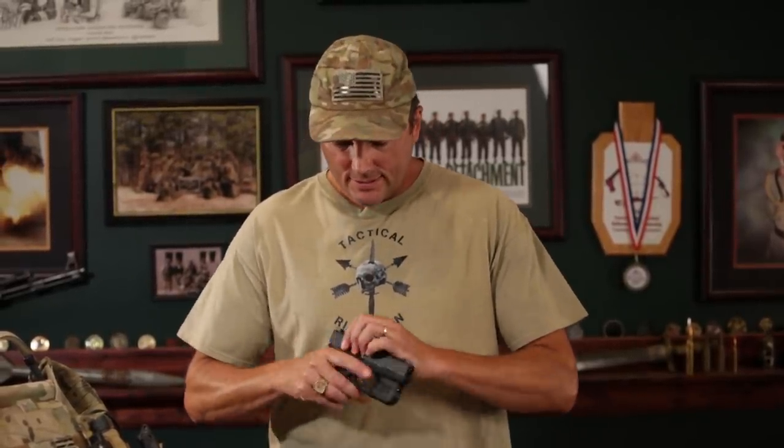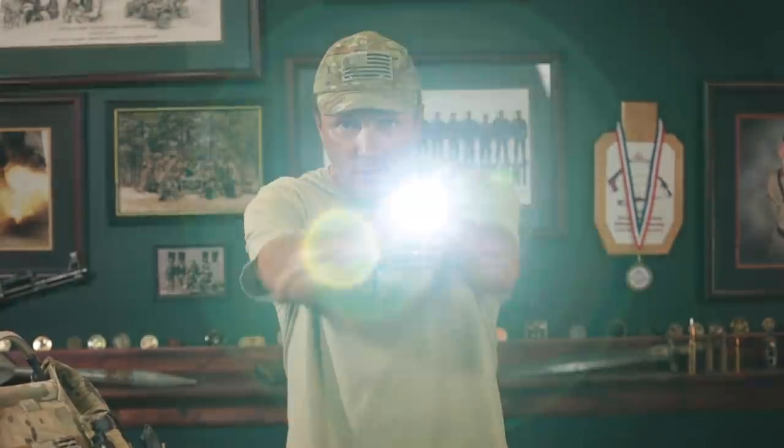Alright gents, welcome back to Tactical Rifleman. You know, I talk pros and cons of lasers a lot — visible lasers, IR lasers — and the reality is there are a lot of people that run lasers and there are uses for them, I get that.